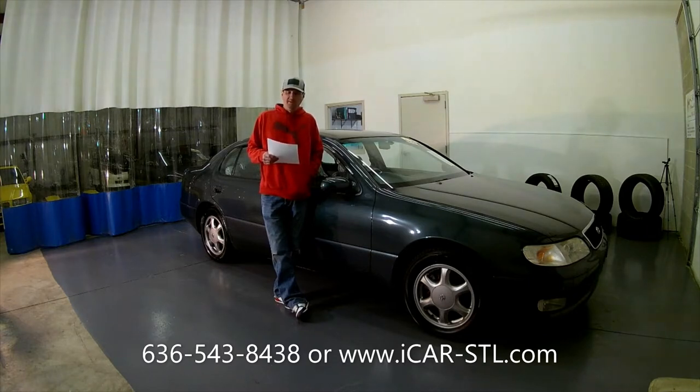We work with three different lenders that help bring their dream car to your driveway. All lenders are listed on our website under the financing options tab. You can fill out their online application and have an answer within 24 hours.